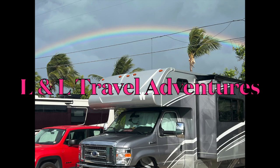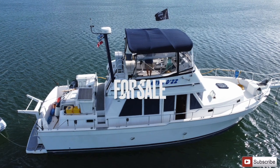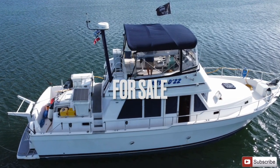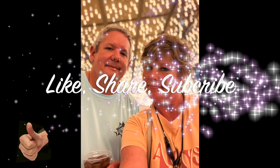Welcome back to L&L Travel Adventures. If you've been following us, we still have our main ship trawler for sale in Florida. If you like this video, like, share, and subscribe. We appreciate it.